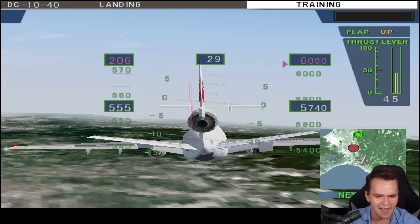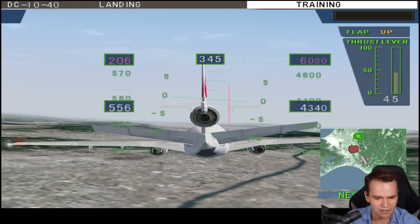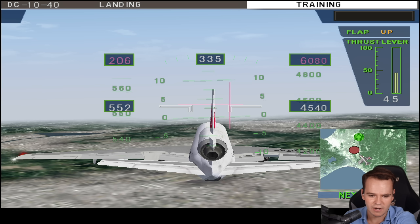We're now descending for the landing mode in our DC-10. The scenery is sort of not the worst. Why are we dropping like a stone though? We can see the airport over there.